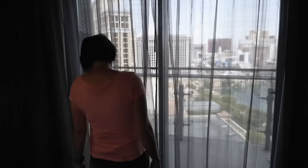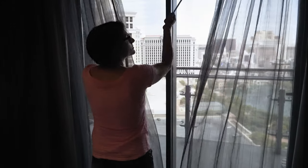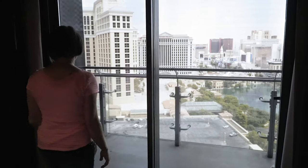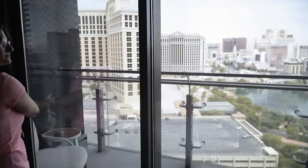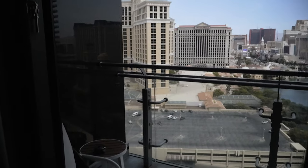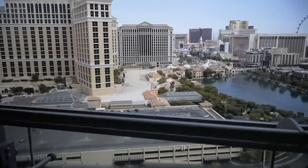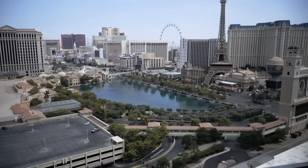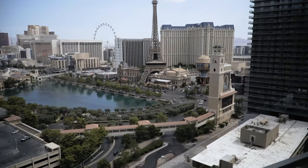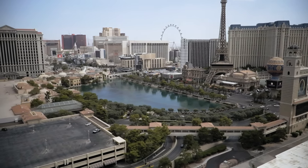And the best part about the Cosmopolitan is this — you have your very own balcony to get up close and personal with this view. Of course, if you want this view, you have to request the fountain view. The fountains aren't going off right now, but they will be later.